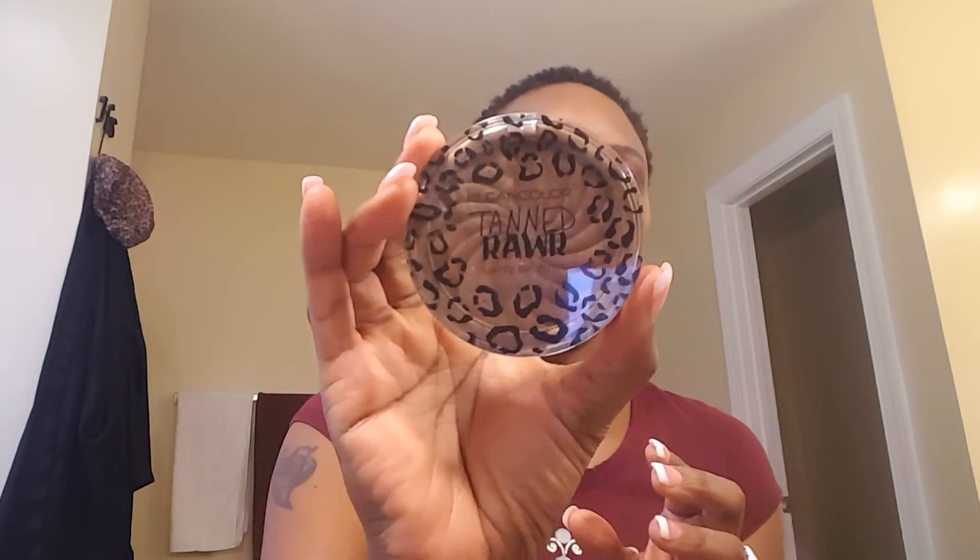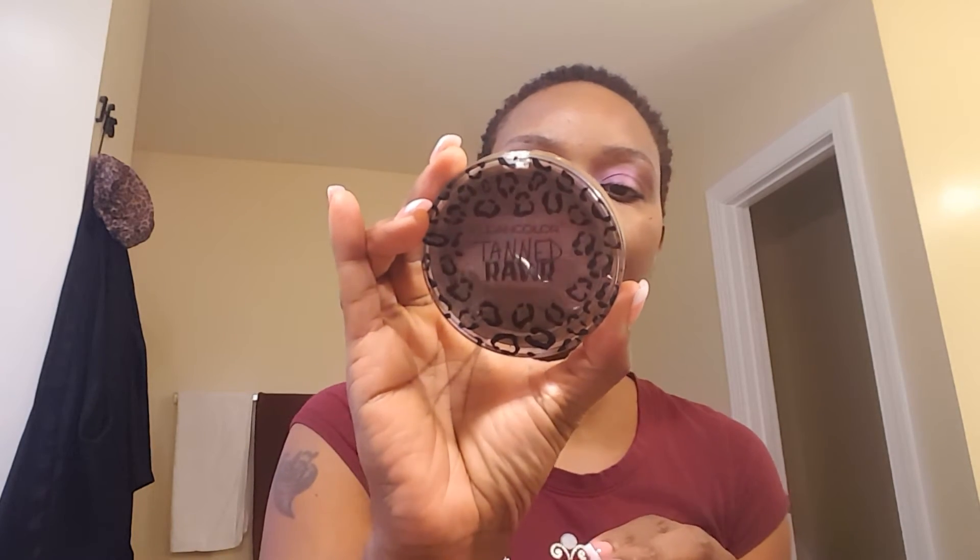I think that was the only thing that I didn't use LA Girl. This is by Clean Color and it's a matte bronzer. I use that as my contour and I contoured my face with that.